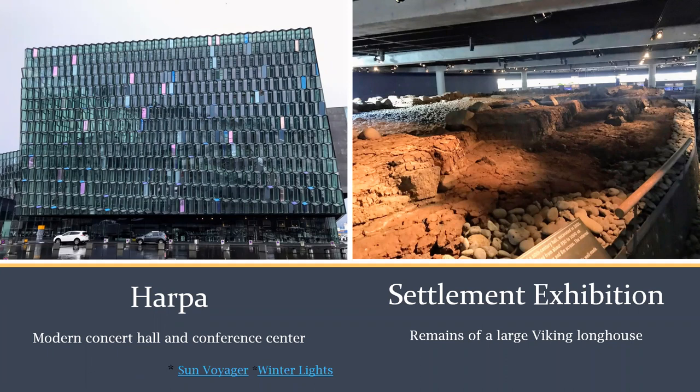The longhouse was inhabited from about 930 to 1000 AD. It also includes artifacts from the Viking age, like fish oil lamps and an iron axe, and it has interactive displays. It's a pretty cool museum — I highly recommend it.